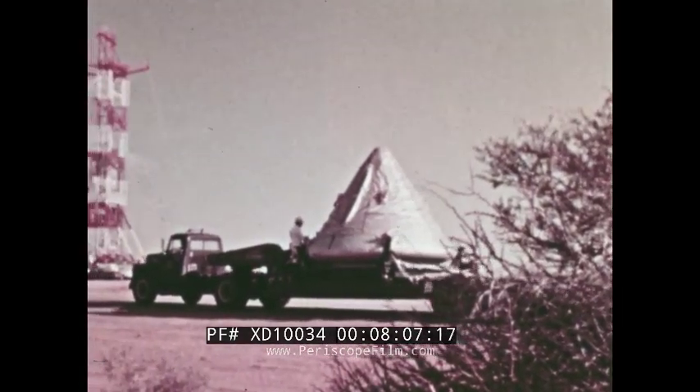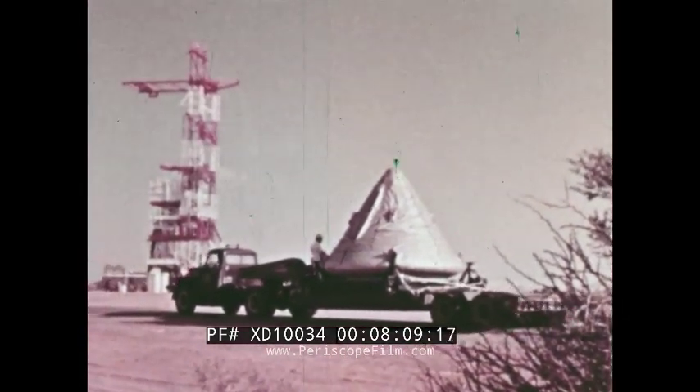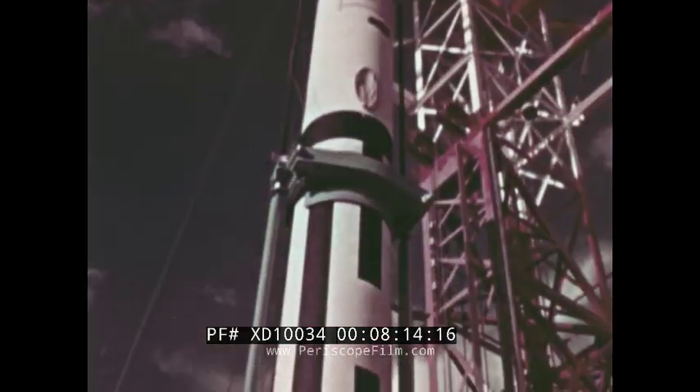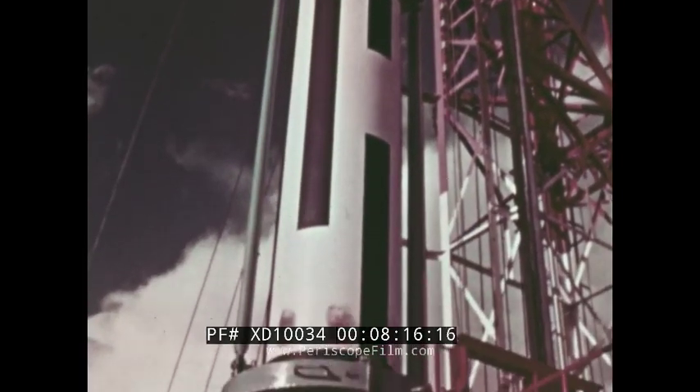On March 30th, 1964, the command module was transferred to the launch pad where it was mated to the service module. The launch escape system followed.